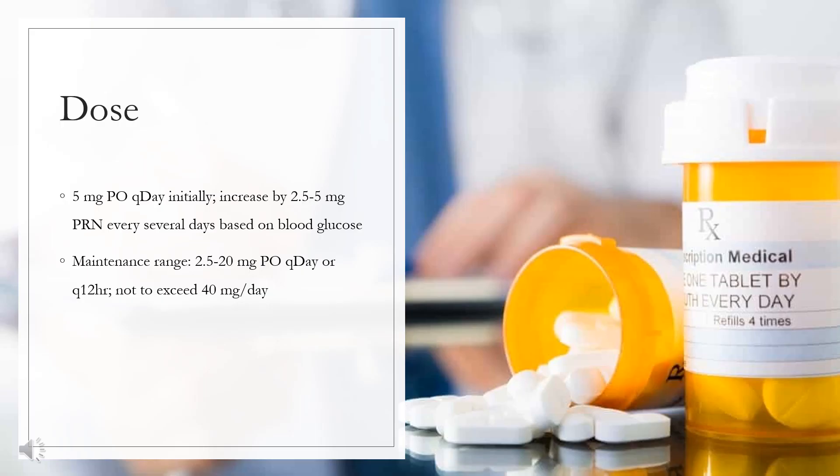Dose. Type 2 diabetes mellitus — immediate release tablet: 5 mg PO daily initially, increased by 2.5 to 5 mg as needed every several days based on blood glucose. Maintenance range: 2.5 to 20 mg PO daily or every 12 hours, not to exceed 40 mg per day.